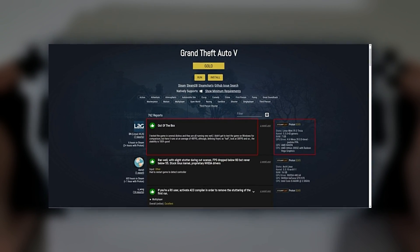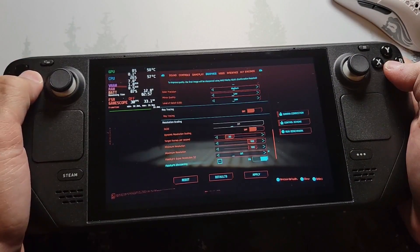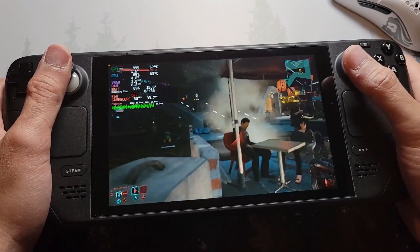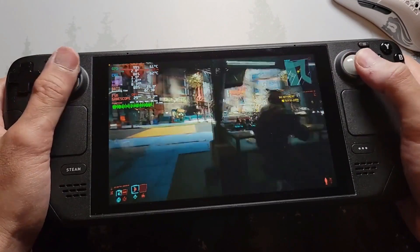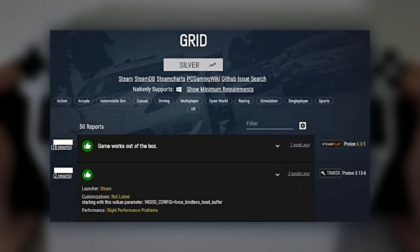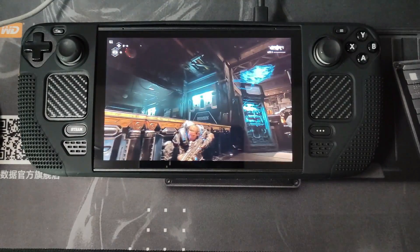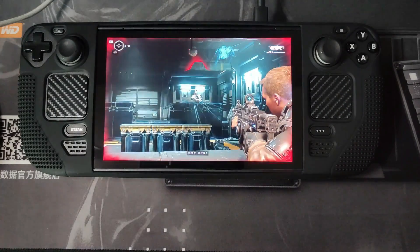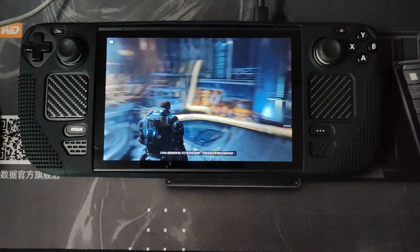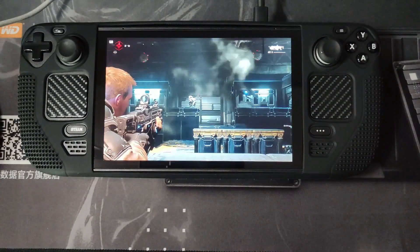Next in line is the Gold rating. These games also offer a smooth gaming experience, but might need a bit of user intervention to get there — perhaps a setting needs to be adjusted or a specific configuration file tweaked. Once these minor preparations are made, the game runs perfectly. The Silver Medal indicates games that are playable but come with their share of minor issues, such as occasional graphical glitches, some lag, or other small bugs that don't completely ruin the experience but are noticeable. Players who can tolerate minor imperfections will find these games adequate for their Linux setups.